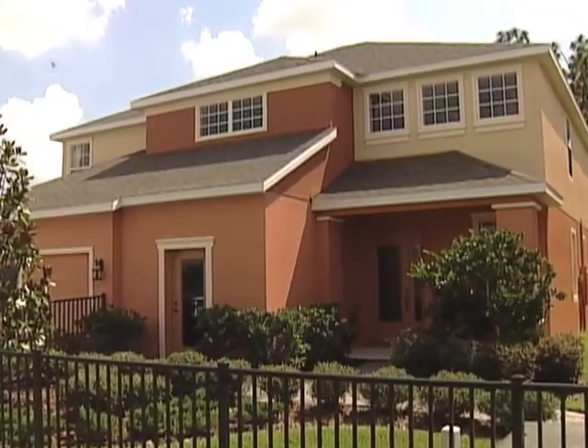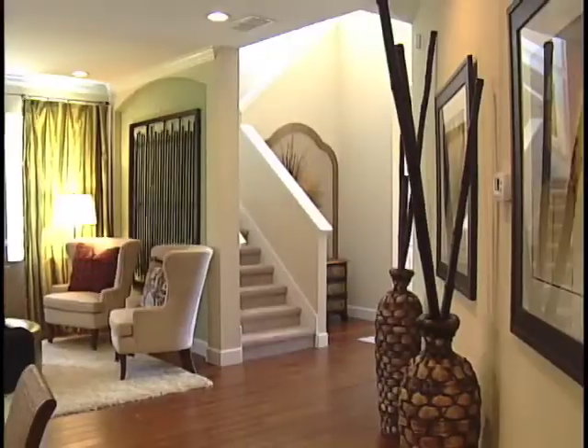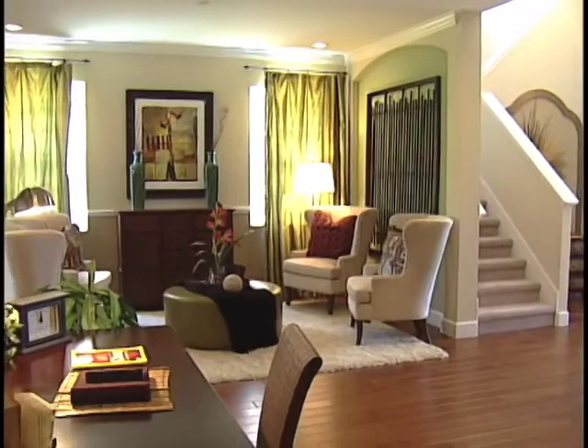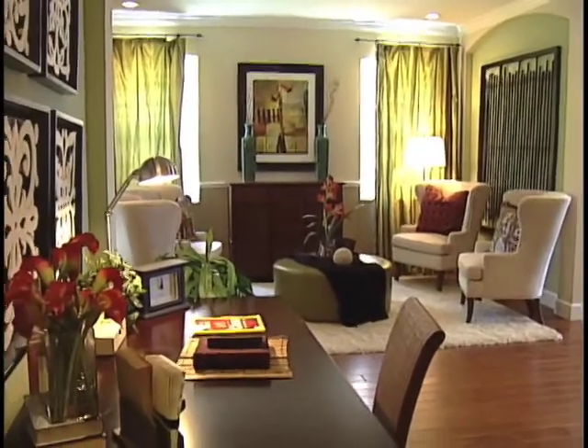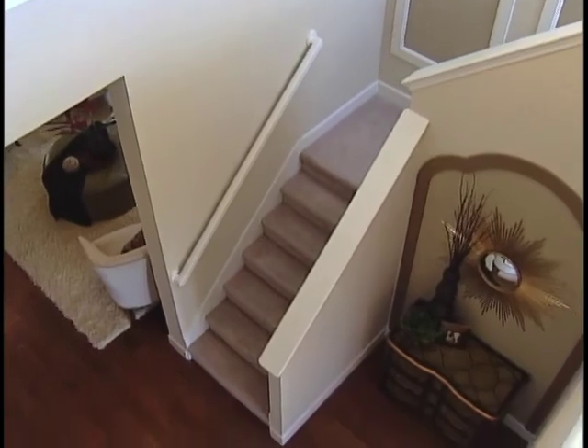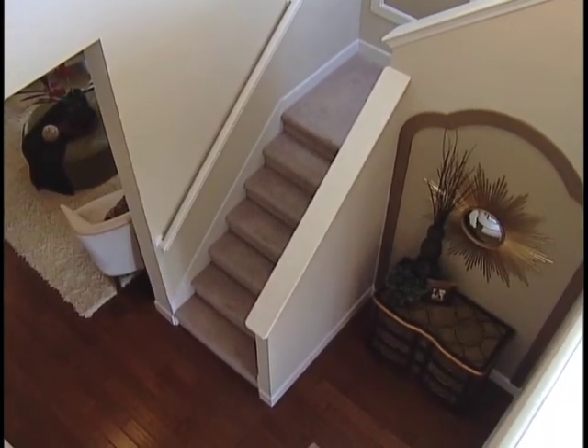Here's a beautiful model home that's sure to please any lifestyle — the Engel Homes Barcelona. This two-story, 3,400 square foot home has an incredible floor plan with a covered entry and welcoming two-story foyer, along with a signature grand staircase.